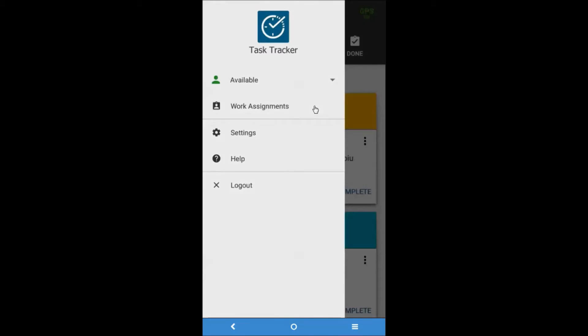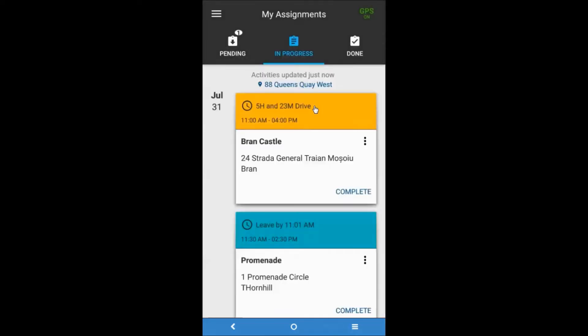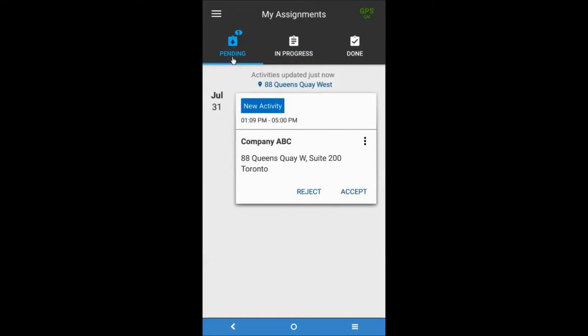The My Assignments screen lists all activities that have been assigned, are ongoing, and have been completed. This screen also outlines the number of activities in each tab, the last time the list was updated, and the current location. From the main menu, tap Work Assignments, then tap the corresponding tab to view all activities. These tabs include Pending, In Progress, and Done. The Pending tab lists all activities that have been dispatched and are awaiting either an acceptance or rejection from the resource. The number of unactioned activities will be indicated next to the Pending icon. Activities in this tab are sorted by starting date and time; if two or more activities have the same start date, they'll be sorted by time; and if the date and time are the same, they'll next be sorted alphabetically by address.